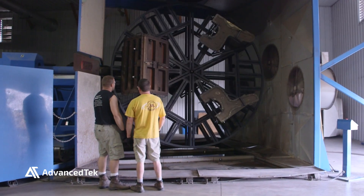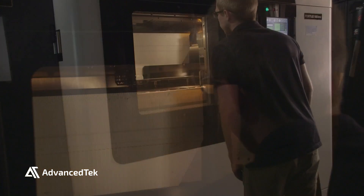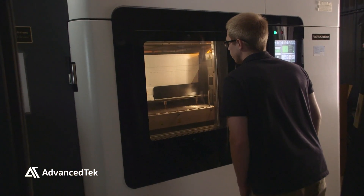GVL Poly is a custom rotational molding manufacturer. With our 3D printer from Advanced Tech, we've really changed the concept of what GVL Poly is and what we can be.